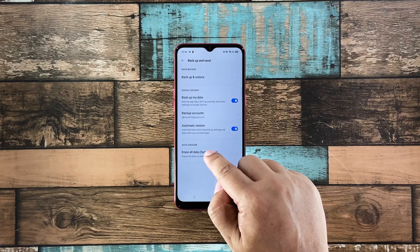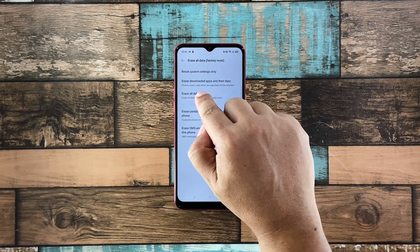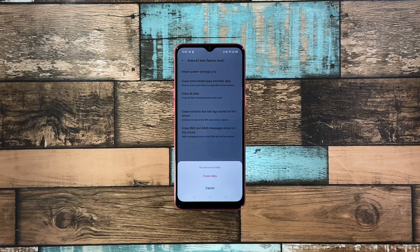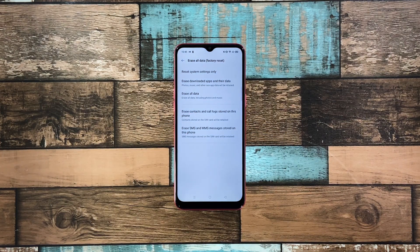Tap 'Erase All Data,' then touch 'Erase All Data' again. Tap 'Erase Data' at the bottom of the screen and tap 'Erase Data' again to confirm. Now wait until your phone finishes the reset.